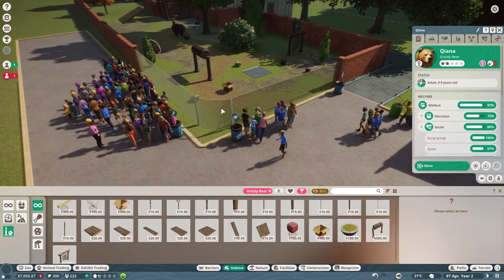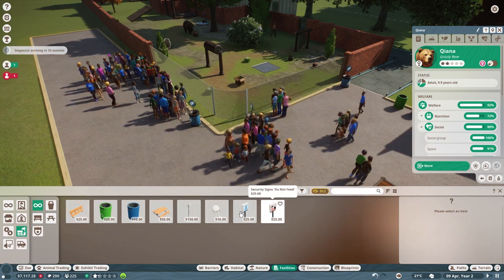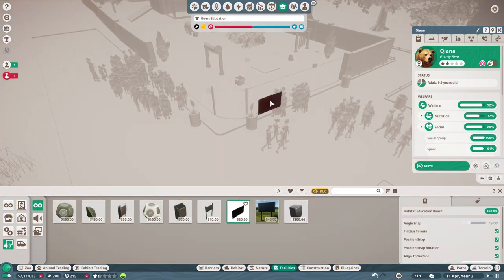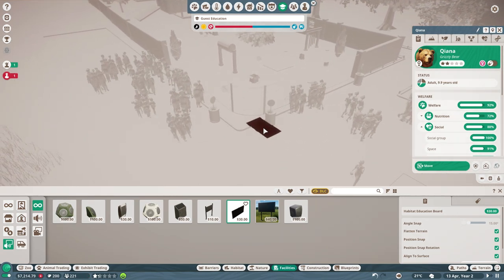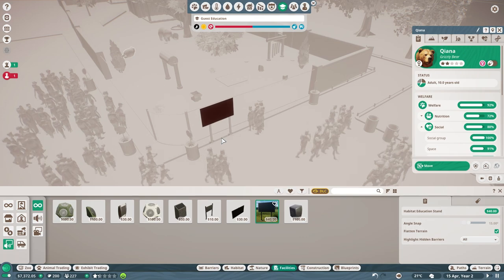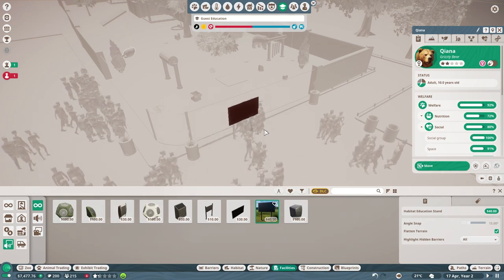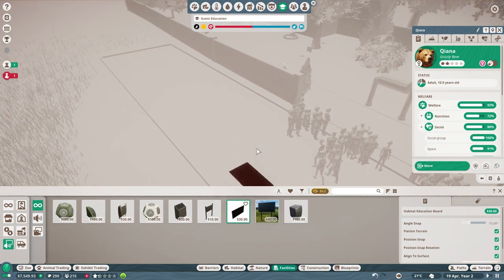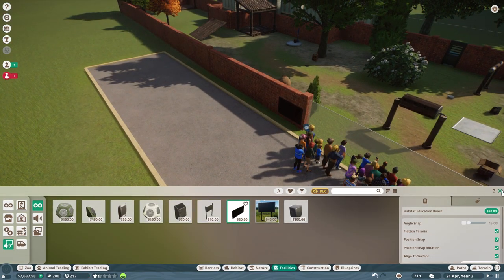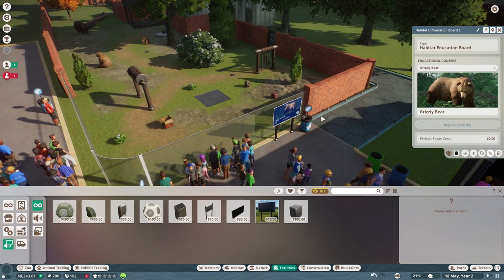Before we move on to the next animal, let's go into facilities. Definitely don't feed these guys. We want to get some signs going. These two together there - you just do it this way. I want it to face this way - is that going to obstruct the view of the bears? Let's just put these on here. All this is is a screen, and if we click on them, you can switch them to say things about the grizzly bear.